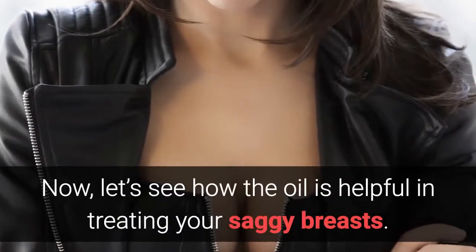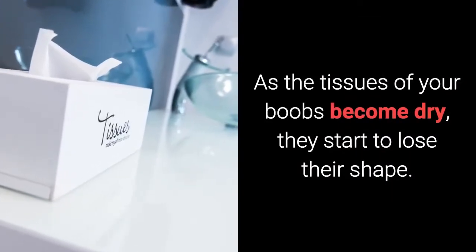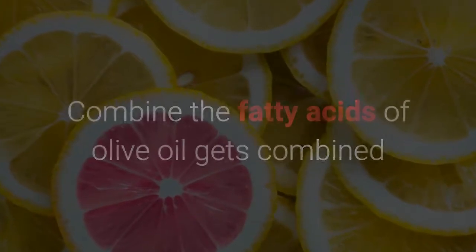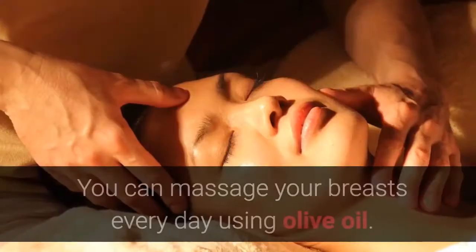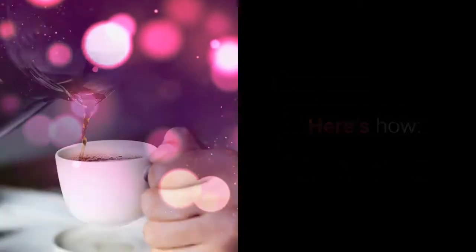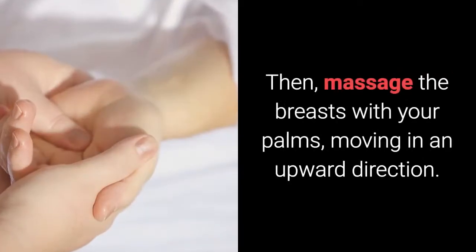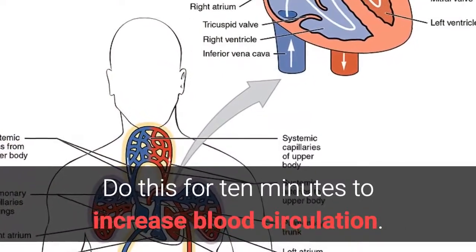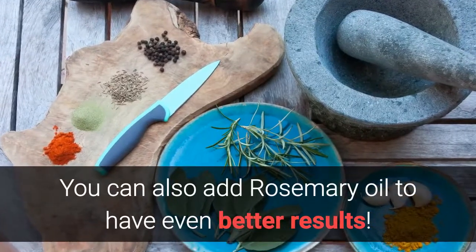That's because fatty acids in this oil prevent your skin from becoming too dry. Let's see how the oil is helpful in treating your saggy breasts. As the tissues of your boobs become dry, they start to lose their shape. When the fatty acids of olive oil combine with antioxidants produced naturally by you, you can get back your elastic skin. You can massage your breasts every day using olive oil. Pour some olive oil and start rubbing your two palms to produce heat, then massage the breasts with your palms, moving in an upward direction. Do this for 10 minutes to increase blood circulation. You can also add rosemary oil to have even better results.